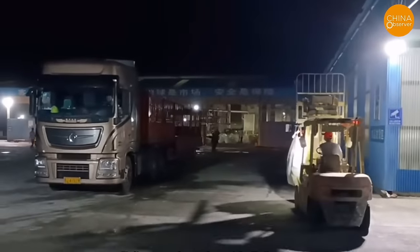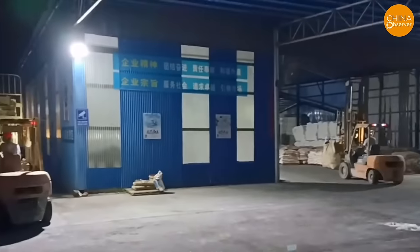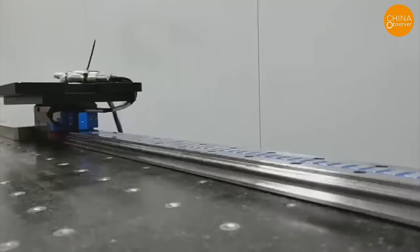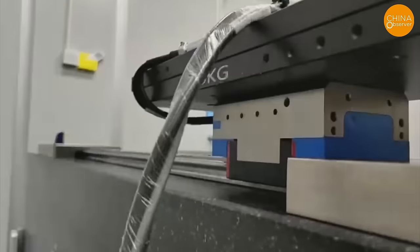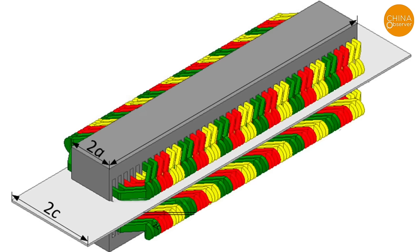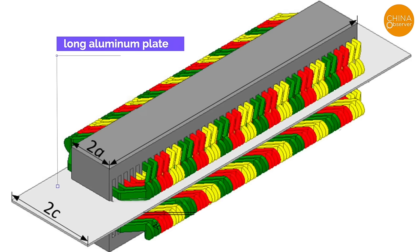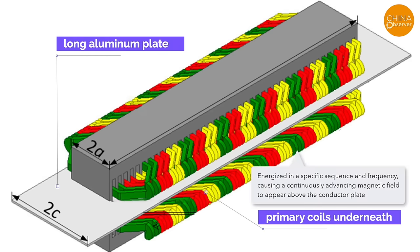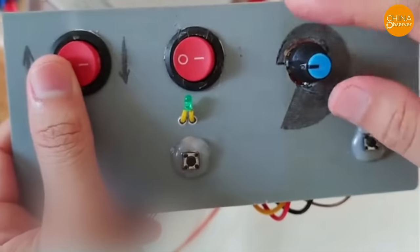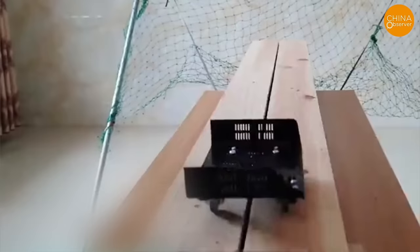Although China has many rare earth metals, its technology is still somewhat lacking and constrained by Europe and the United States. China first learned the basic principles of the linear synchronous motor from the Shanghai Maglev project, then chose a different path — the linear induction motor (LIM) — to avoid relying on foreign rare earth magnetic materials. In LIM, a long aluminum plate sits below the catapult track with a series of primary coils underneath, energized in a specific sequence and frequency, causing a continuously advancing magnetic field to appear above the conductor plate. This magnetic field interacts with coils on the catapult, generating thrust along the track.